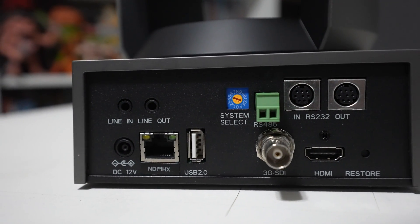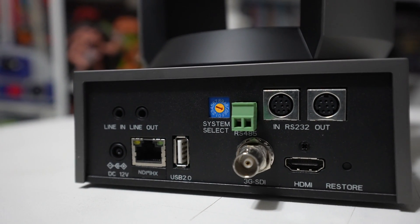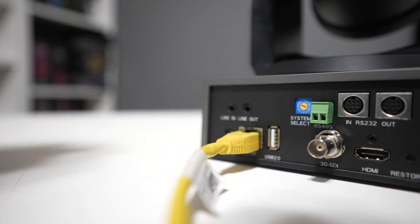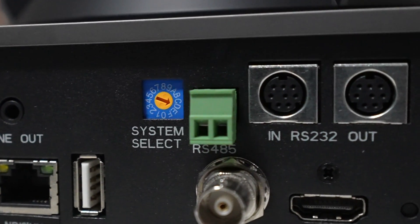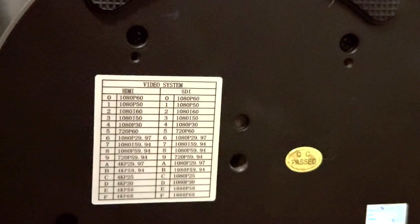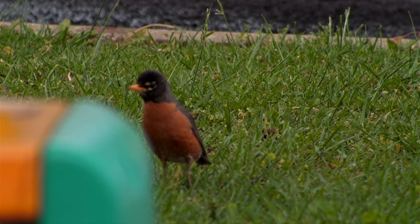This thing boasts an impressive array of inputs and outputs around back, making it as versatile as possible for any workspace. You've got line in and line out for 3.5mm audio, a DC 12V power input, NDI HX compatibility — meaning you can technically power and control the entire device using a single ethernet cable. There are also two RS232 in and out ports, 3G-SDI, HDMI out, a USB 2.0 port, and a physical dial to lock down resolution and frame rate configuration.